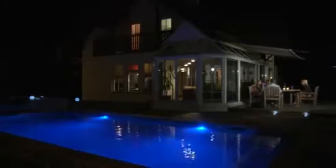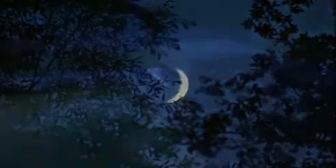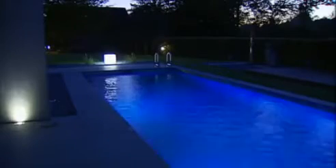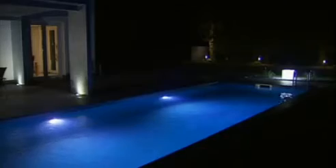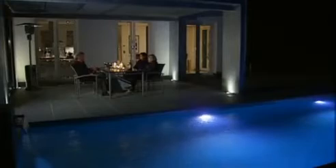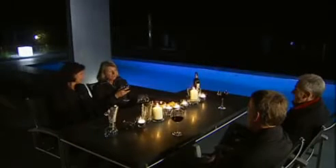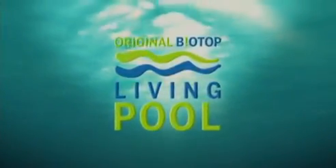Water in the garden increases quality of life for every time of day and for every season. The Living Pool provides inspiring views and hours of enjoyment — the investment is worth it. The Biotop Living Pool is the perfect solution for design lovers who love soft, chlorine-free, and clear water — exactly as natural as a mountain lake. Exactly original Biotop.